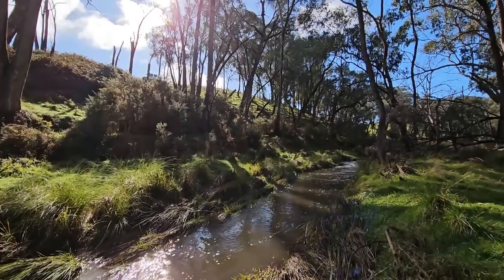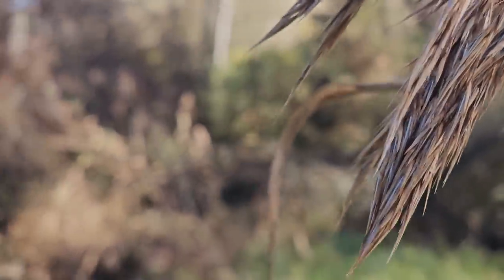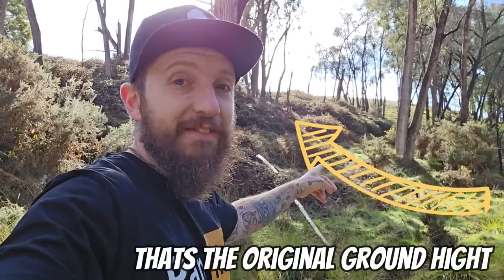You might think Yellow Creek gets its name because gold was discovered here, but it actually came from the sludge produced by the mining operations. They removed over 20 feet of river gravel along the entire length of this creek. In fact, there was so much sludge coming out of the mining operation here that it destroyed the farmlands downstream.